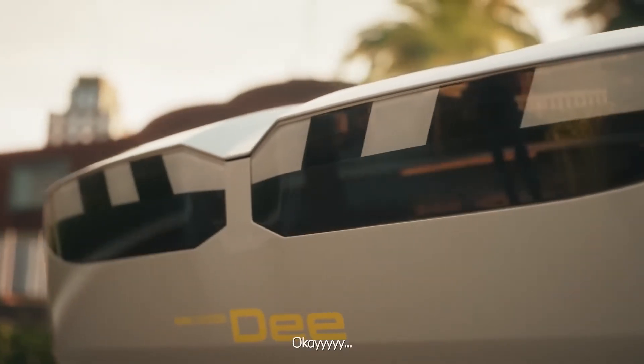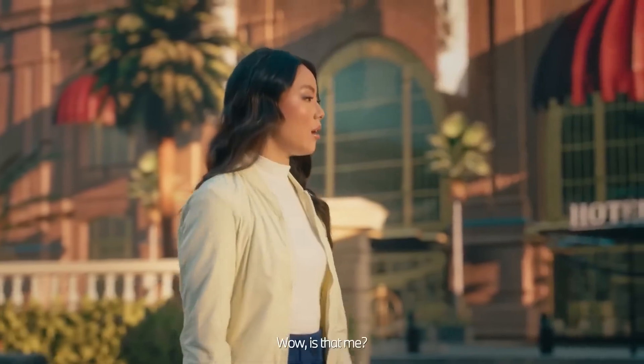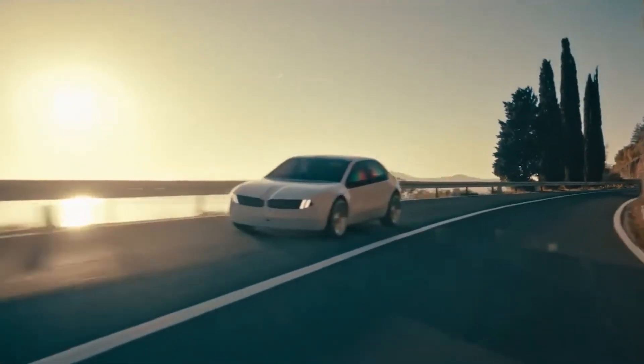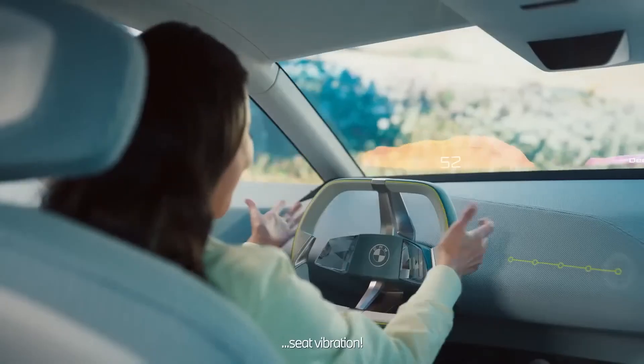This revolutionary masterpiece of German engineering is more than just a car — it's a glimpse into the future of digital mobility. Stay tuned for updates on this marvel that's set to transform the way we drive forever.